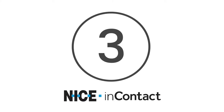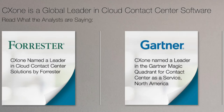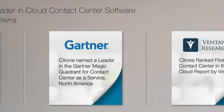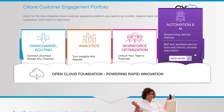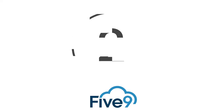Number 3, Nice In-Contact CX-1. Growing businesses and enterprise companies should consider CX-1's scalable open cloud platform. Named as a leader in both the Gartner Magic Quadrant for Contact Center as a Service and Forrester's cloud contact solutions, CX-1 offers users workforce optimization and insights, artificial intelligence integrations, and omnichannel routing in its wide range of features.